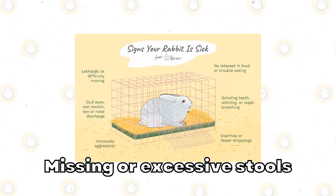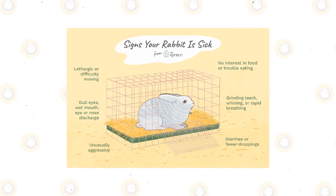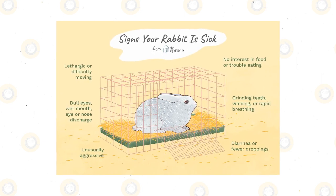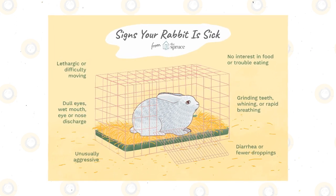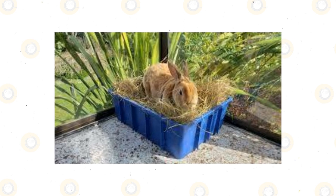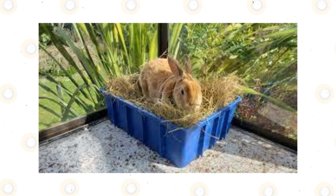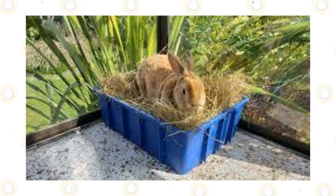Missing or excessive stools. Rabbit gastrointestinal stasis, or GI stasis, is a common rabbit illness sign that occurs when the animal stops eating. This slows everything in the digestive system down and the bunny stops dropping stools. GI stasis might be a result of an inadequate appetite, like a lack of fiber, dental issues, or a secondary problem such as liver disease or cancer. Diarrhea or loose stools can also be a sign of trouble, indicating a potential parasitic or bacterial disease.